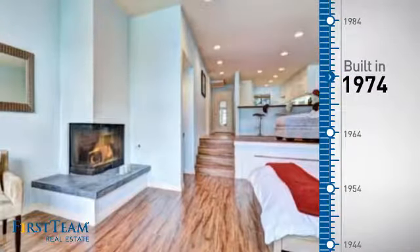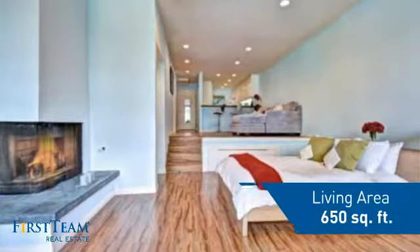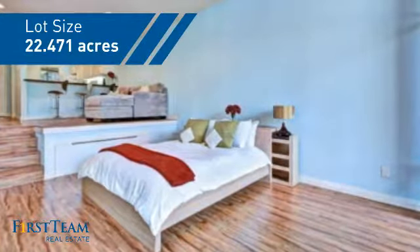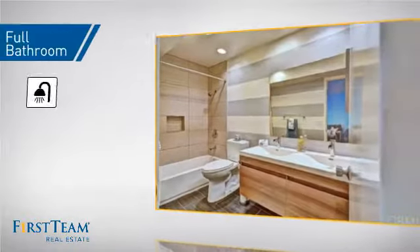This property was built in the early 70s and features over 600 square feet of space, giving you a spacious layout to play host or kick back and relax after a long day. Inside, you'll find one full bathroom.